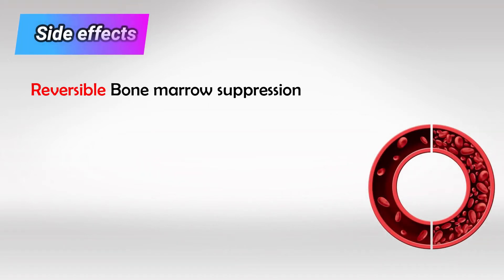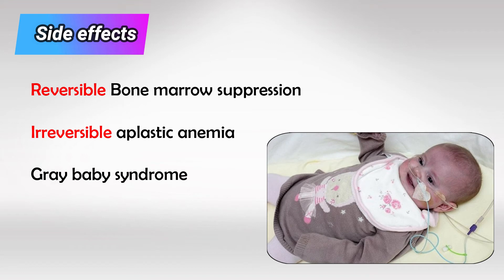The drug causes irreversible bone marrow suppression, resulting in pancytopenia and especially anemia. Once the drug is stopped, the bone marrow returns to its function. But it can also cause aplastic anemia, which is irreversible. It can also cause gray baby syndrome.